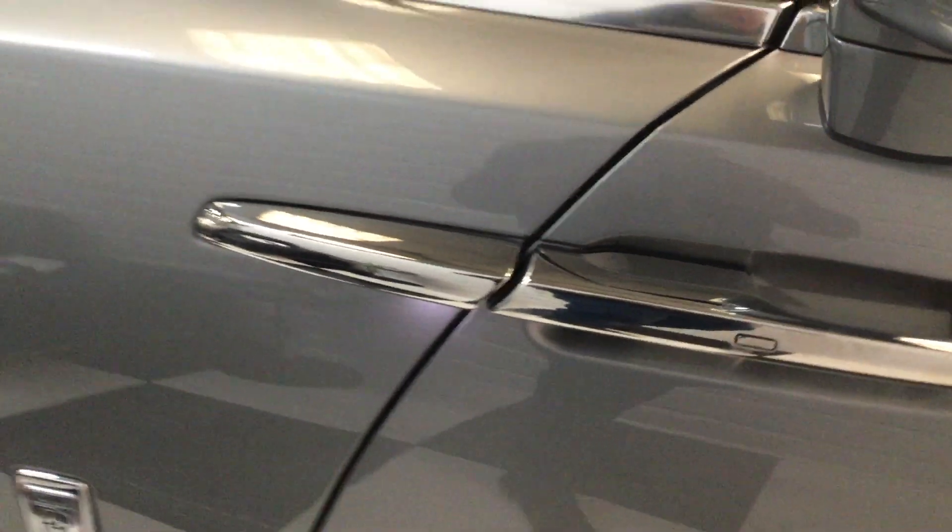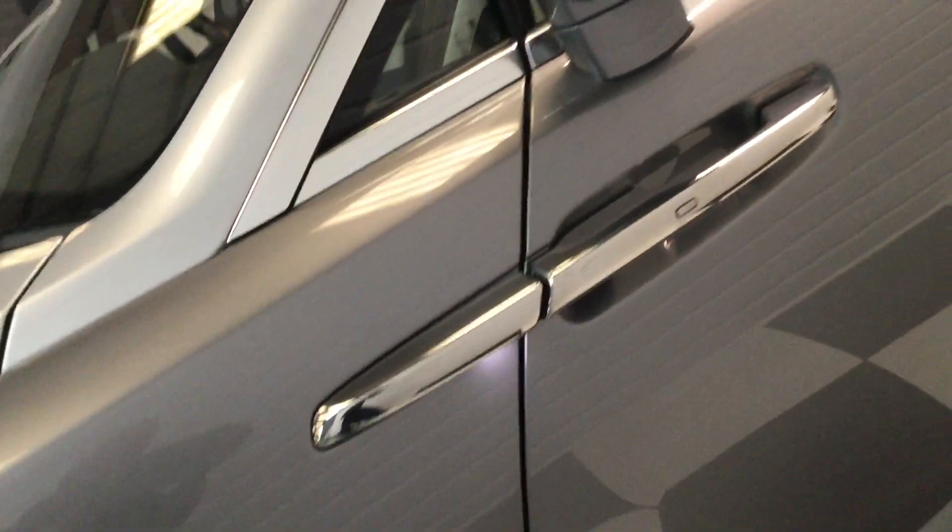Electric door close by pressing the button — soft electric door close. I'm just going to go down this side nice and carefully. There are no dings on the car.